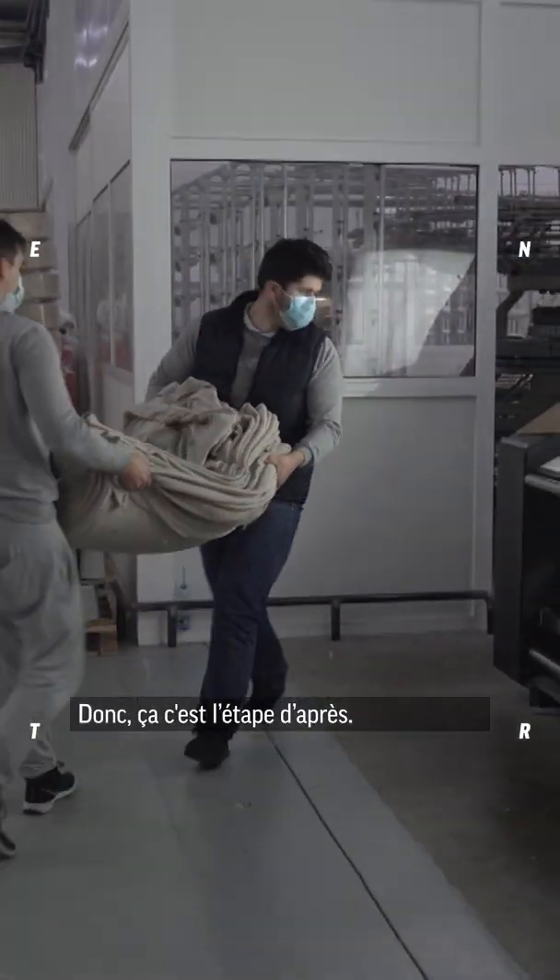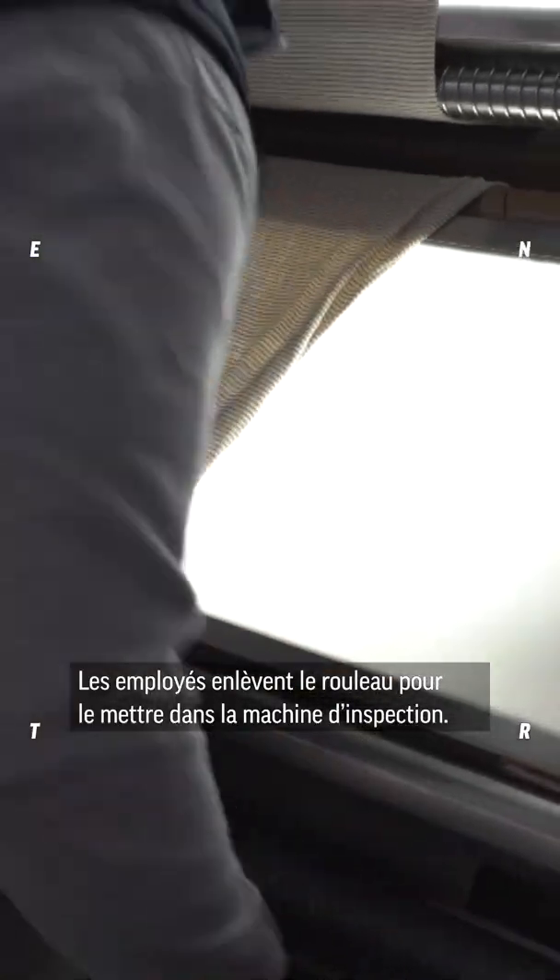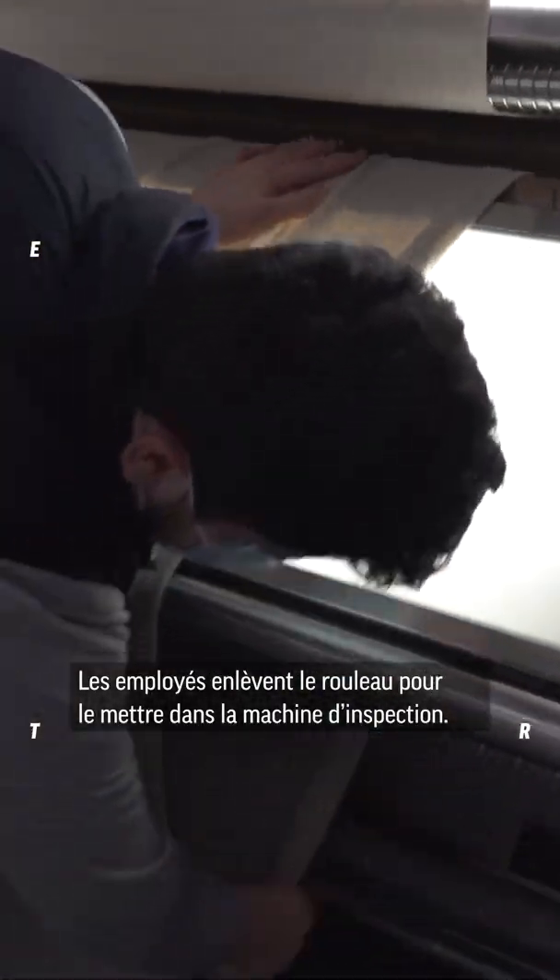After the roll comes out from the machine, typically employees need to remove the roll and add it to the inspection machine.